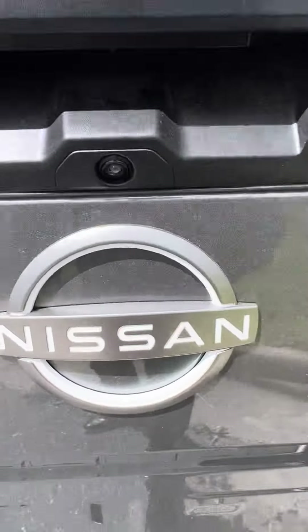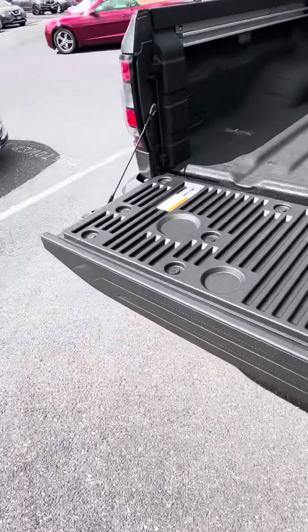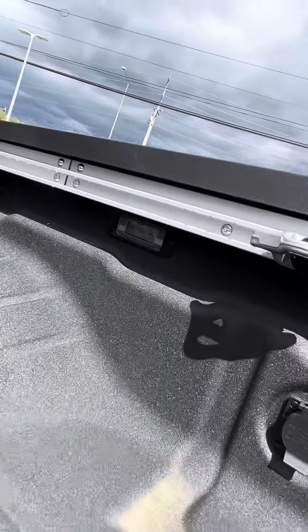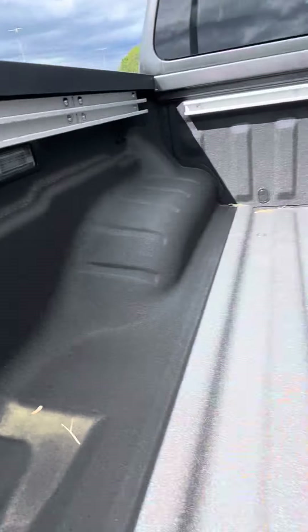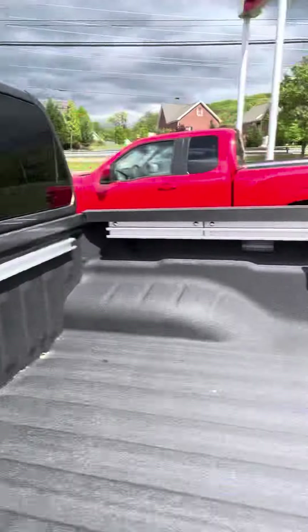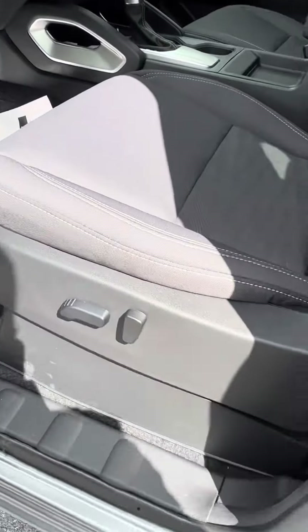Compartments underneath the seating. Backup camera. Liftgate. Bed liner in there with bed lighting on both sides. Power seats on the driver's side.